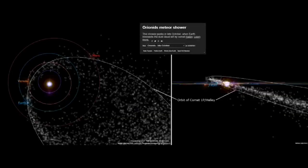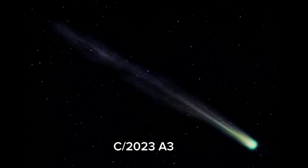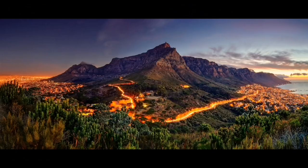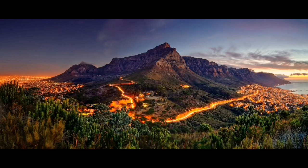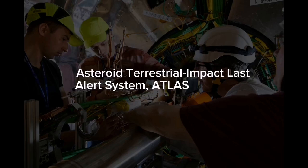Originally recognized as an asteroid, the comet in question is C/2023 A3 Tsuchinshan-ATLAS, which was found in South Africa on February 22nd by the Asteroid Terrestrial Impact Last Alert System, ATLAS.